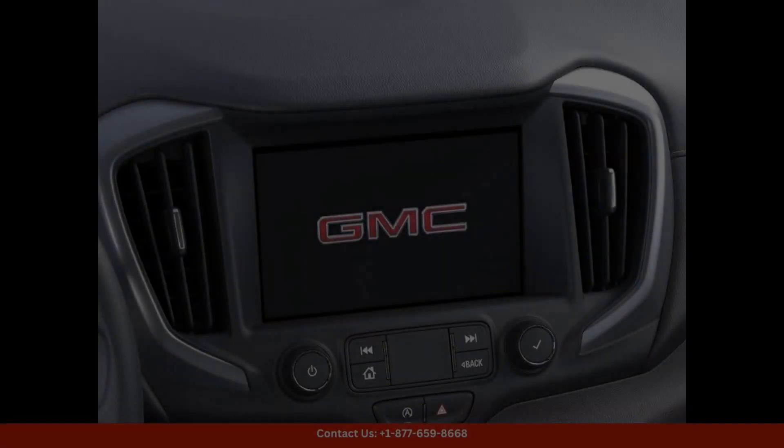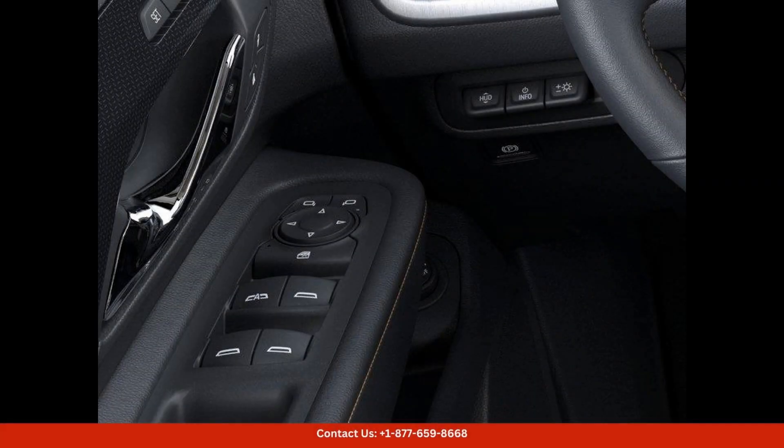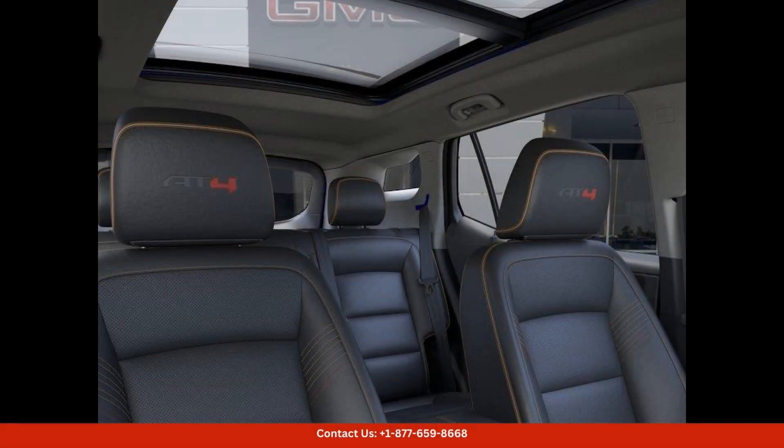Inside, you'll find a spacious and luxurious cabin with plenty of room for passengers and cargo. The Terrain AT4 offers comfortable seating, high-quality materials, and a host of convenient amenities to make every drive more enjoyable.